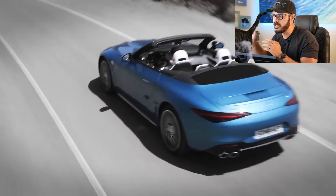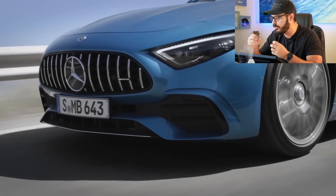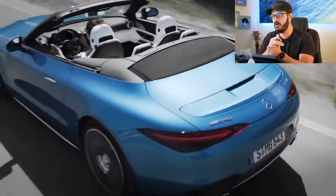What I want to do in this video is show you how you can tell the little brother apart visually from its V8 siblings. There are some subtle changes to the design that in some ways make the SL43 maybe a little bit more elegant, in my opinion.